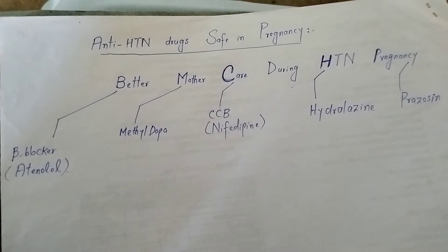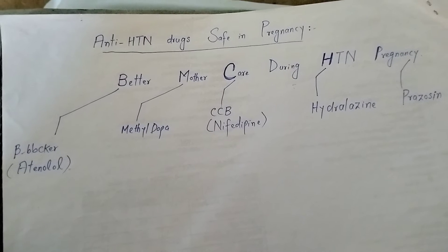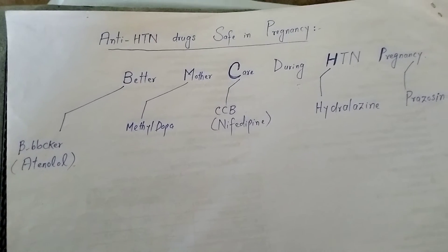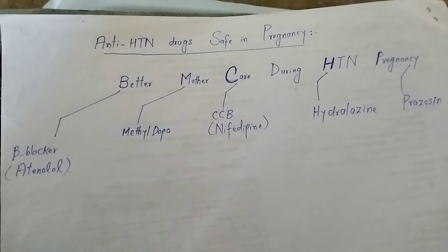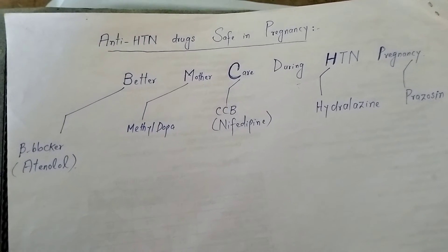Not all drugs are safe in pregnancy because of their teratogenic effects, as they lead to various types of congenital malformations. So there are specific drugs which are safe in pregnancy, and I have made this mnemonic for those drugs.